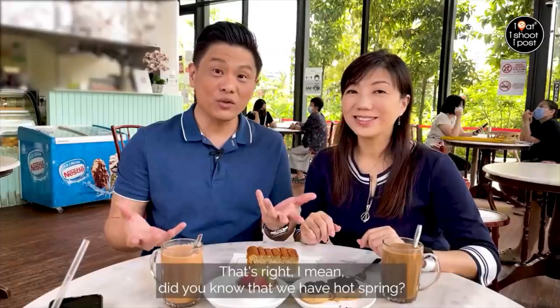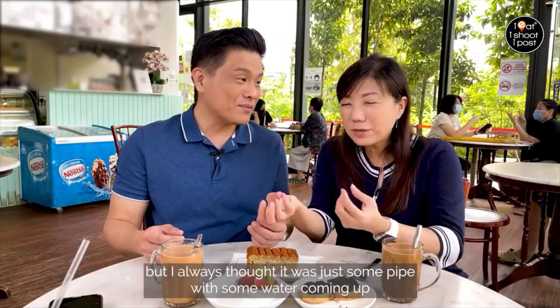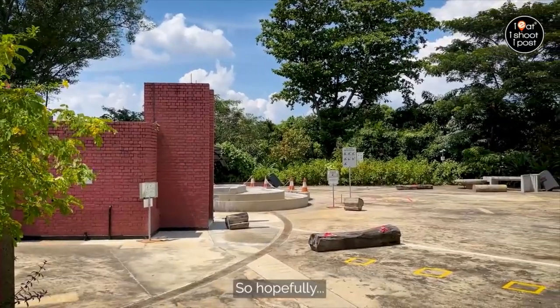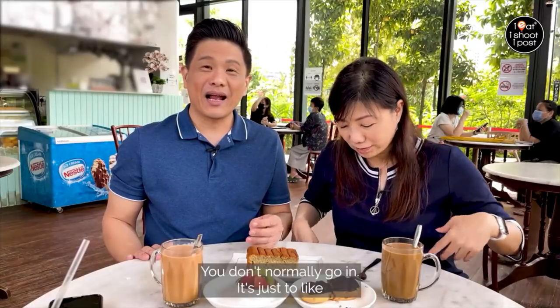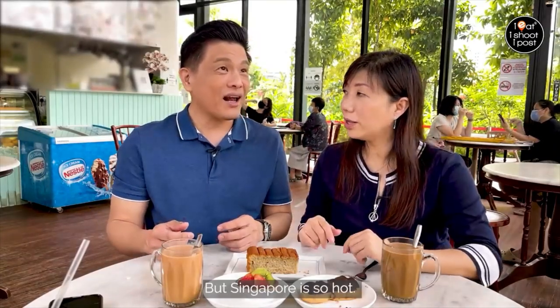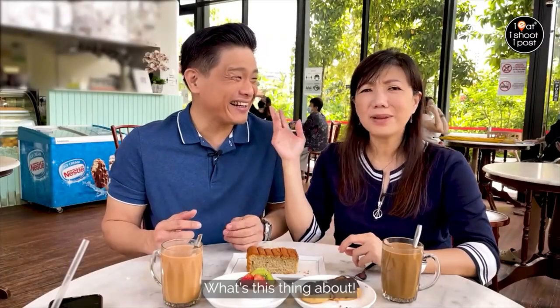Did you know that we have a hot spring? I always knew about it but thought it was just some pipe with water coming out — it's actually quite a setup. You can't go in though. In Japan the hot spring is where you get naked and go in, but Singapore is so hot and that's not really the culture here.